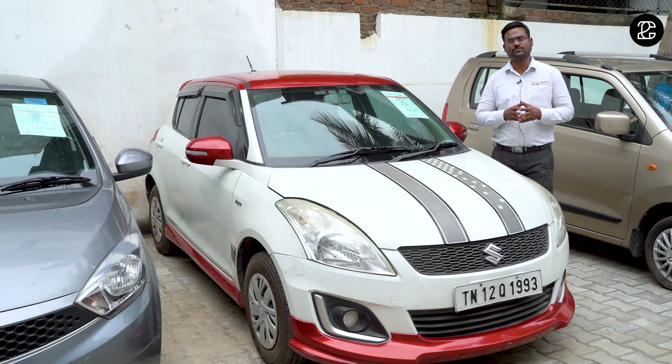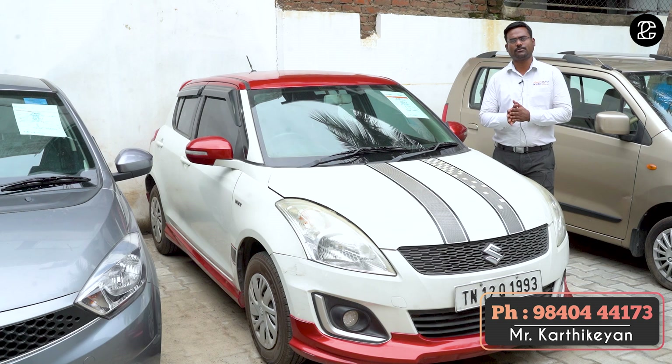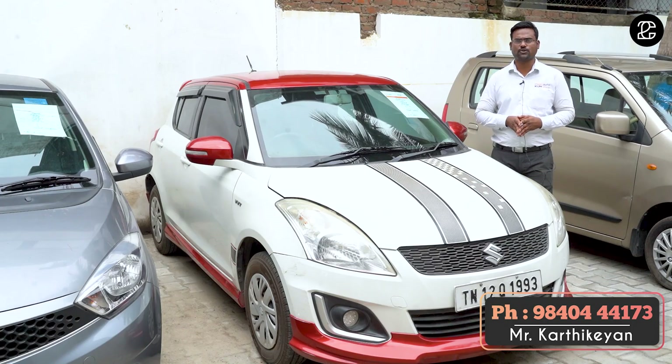In a 4.5 lakhs budget, you can see a petrol vehicle. The vehicle is the latest model, in 2016, with 69,000 km. The price is 4.8 lakhs.